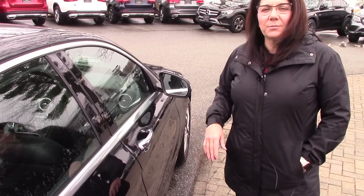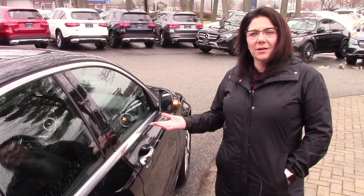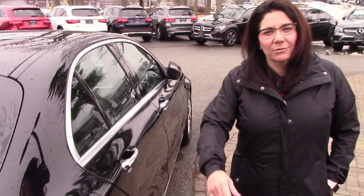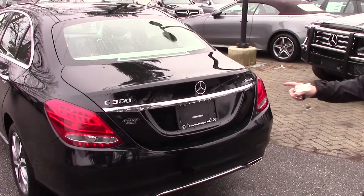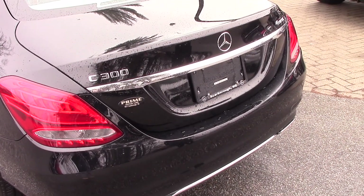These vehicles do come with easy entry and easy exit, so as long as the key is on me I can lock or get into the vehicle without pulling out my key fob. Coming down along the back end, we've got those wraparound LED taillights, Mercedes-Benz badging, and this is a 4Matic with nice chrome detailing on the mufflers.